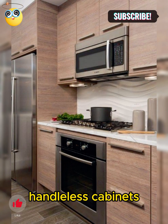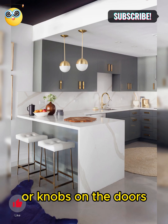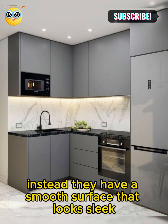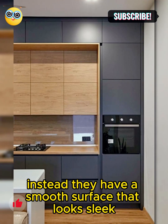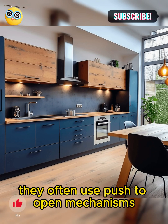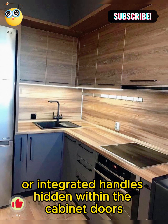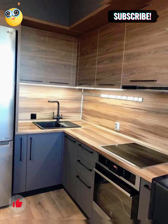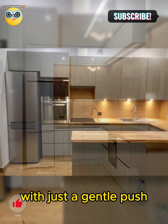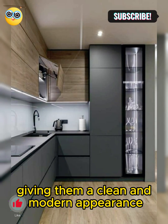Handleless cabinets are kitchen cabinets that don't have visible handles or knobs on the doors. Instead, they have a smooth surface that looks sleek and seamless. They often use push-to-open mechanisms or integrated handles hidden within the cabinet doors, allowing you to open the cabinets with just a gentle push, giving them a clean and modern appearance.